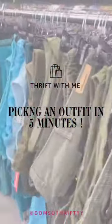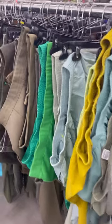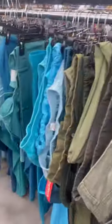Hey y'all, let's go thrifting and pick out an outfit in five minutes or less. So to all my people out there that like to say, 'Thrifting is just so hard.'